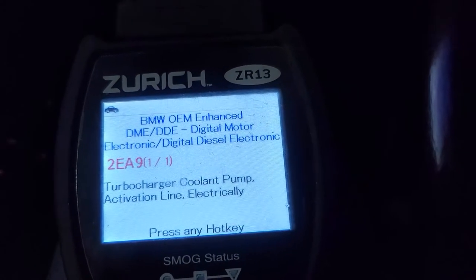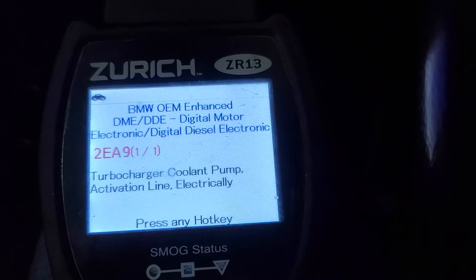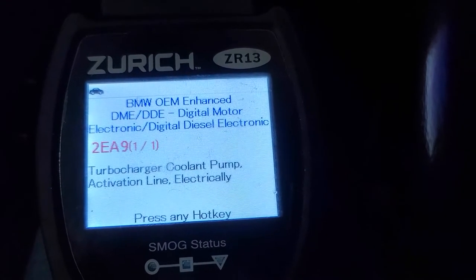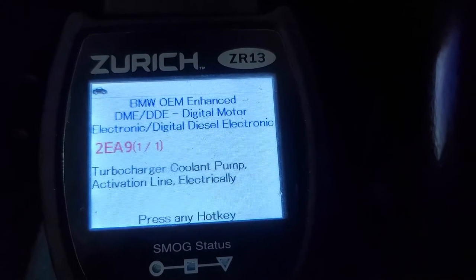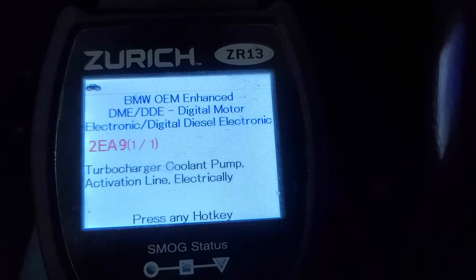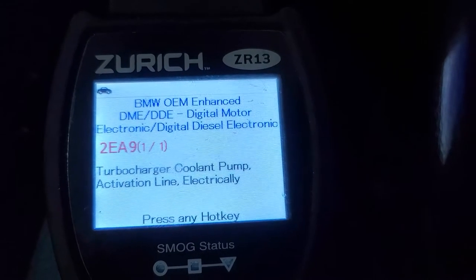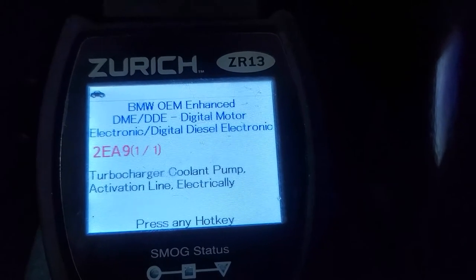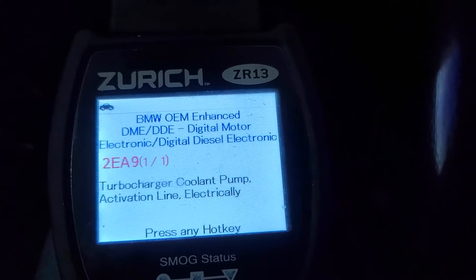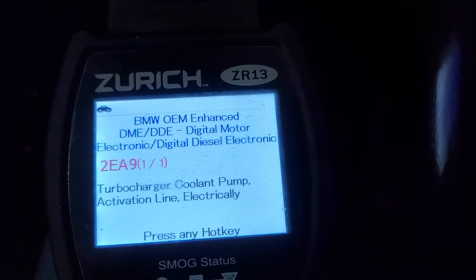Now it's in a heightened code reading mode, and you can see clearly that it's showing turbocharger coolant pump activation line — electrically — code 2EA9. It's the only code in here. And that is going to indicate — unless you have some massive wiring problem — that little bitty turbo cooling pump that runs after you turn the car off has died.